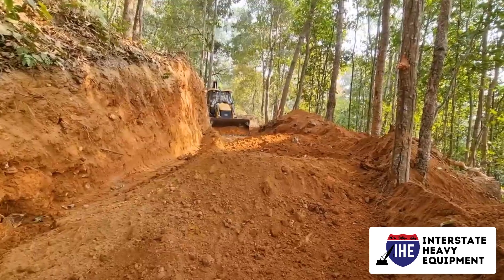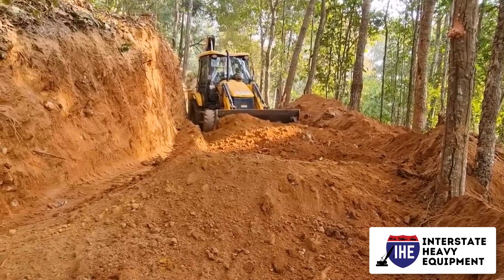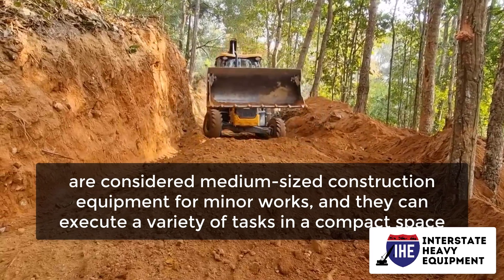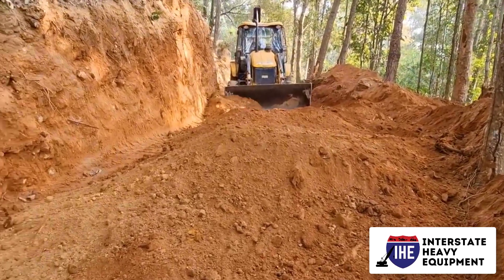Number two: backhoe loaders. Backhoe loaders, sometimes known as backhoes, feature a tractor-like body with an adjustable shovel in the front and a small bucket in the back for digging. Backhoe loaders are considered medium-sized construction equipment for minor works, and they can execute a variety of tasks in a compact space. They are capable of moving earth, backfilling excavations, digging holes and trenches, and installing pipelines and other items.